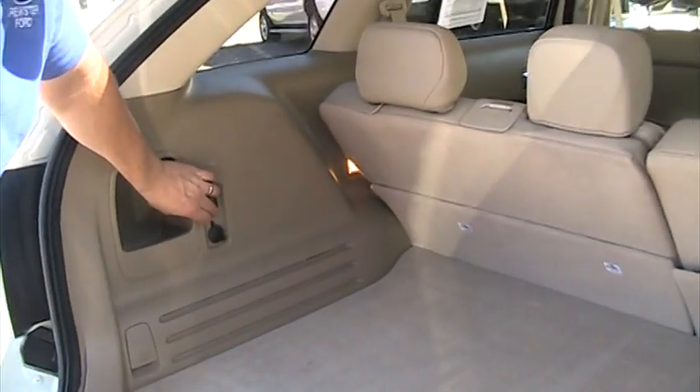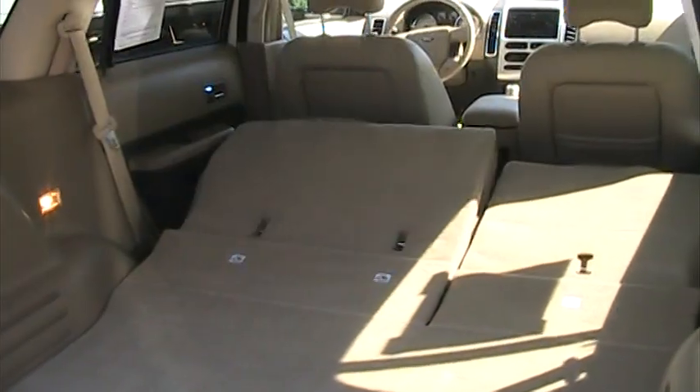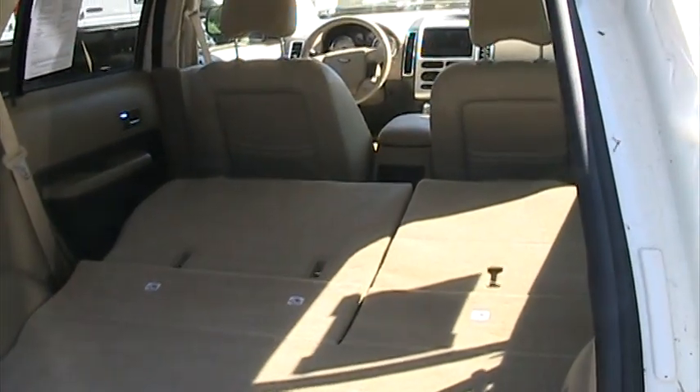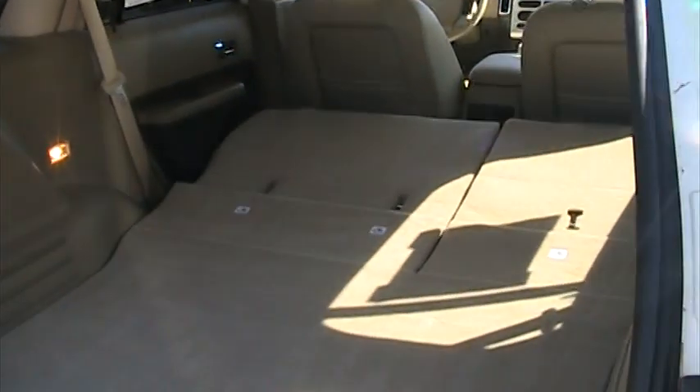Easy, easy to release the seats. Easy for any kind of storage. Nice hands-free, frees up everything for you. Additional storage, nice size spare tire. Storage on the side.